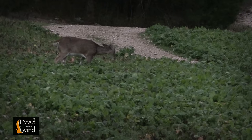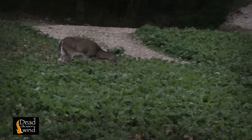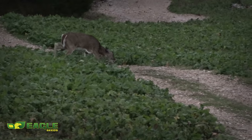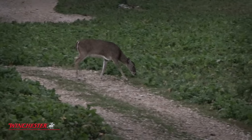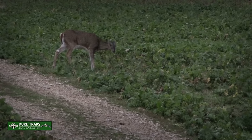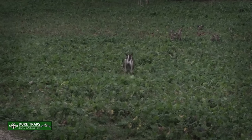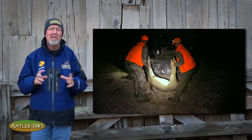As the light was fading, Daniel and Matt switched positions — now Matt's behind the Winchester. Two does entered the plot and Matt's ready. She's broadside now — you ready? She goes down. Another one for the freezer.